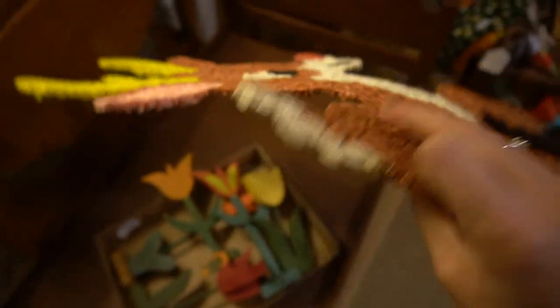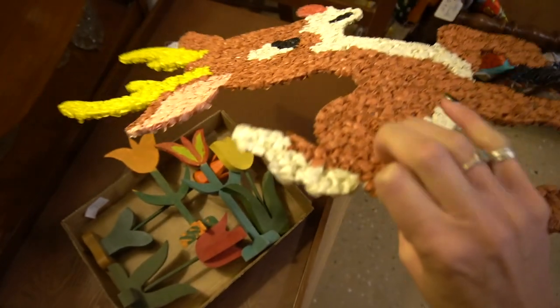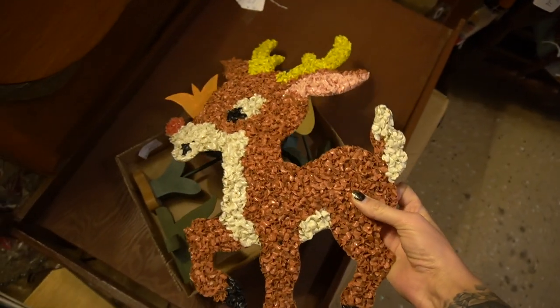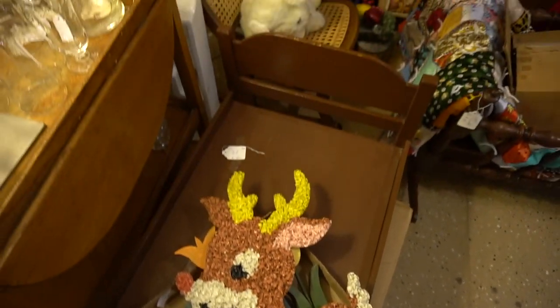It's called Rudolph. I see a lot of other resellers picking these up and I have no idea anything about them, but also he's not priced, so I may pass on that.